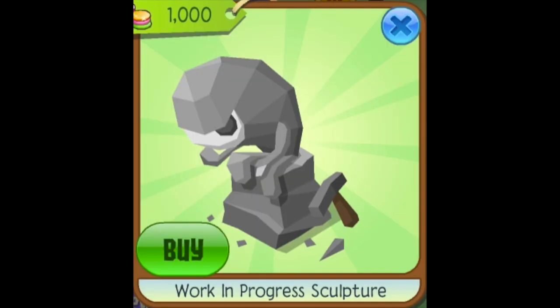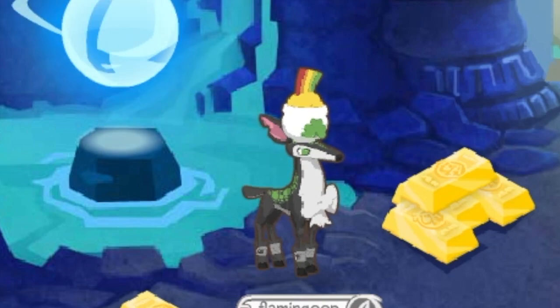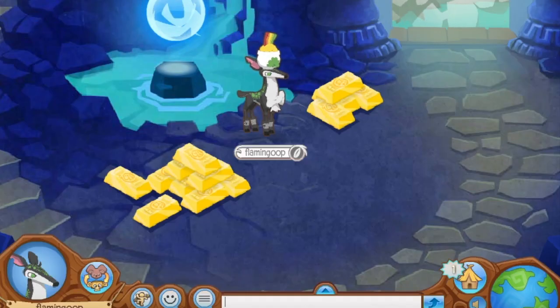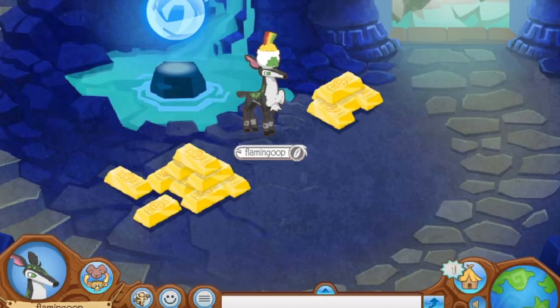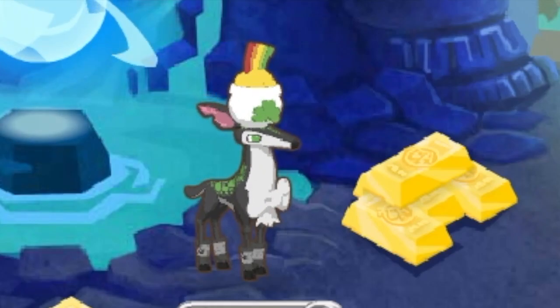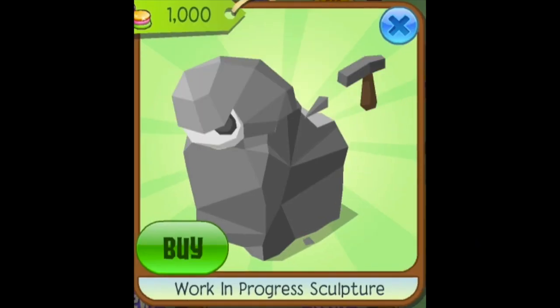Number 3: Work in Progress Sculpture. This sculpture is pretty weird and I wouldn't use it that much unless I was doing an art-themed den. But since it's a work in progress, it starts off as just a big rock, which would be great for den decorating if you're going for a rocky look. If Animal Jam could release just that giant rock stage, it would be super helpful for nature-themed dens.